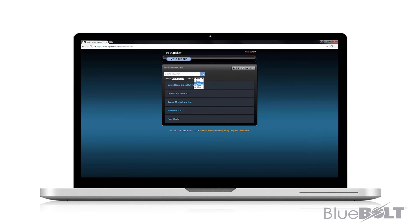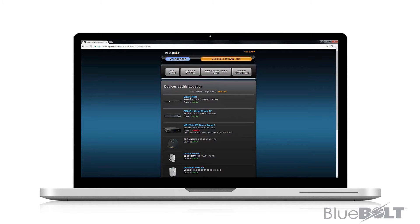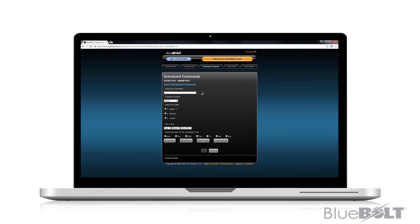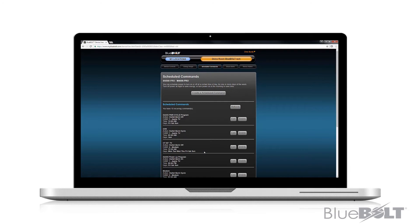So how does it work? Bluebolt allows remote monitoring and control of the power outlets of our pro components, allowing integrators to remotely hard reboot problem devices to get systems up and running without a service call or interaction by the client. Bluebolt also monitors network connectivity and can initiate reboot sequences when connectivity is lost — whether it's a single device or the site's connection to the internet — it does it automatically.